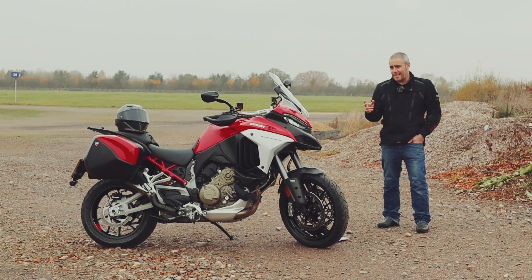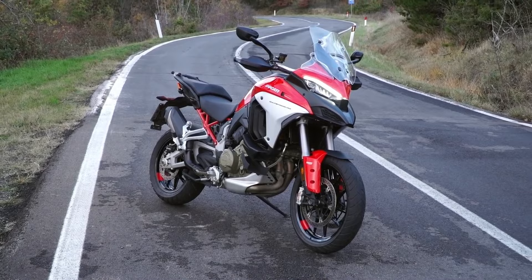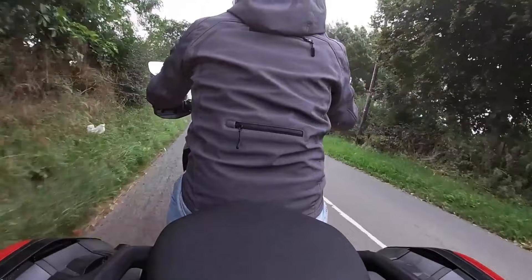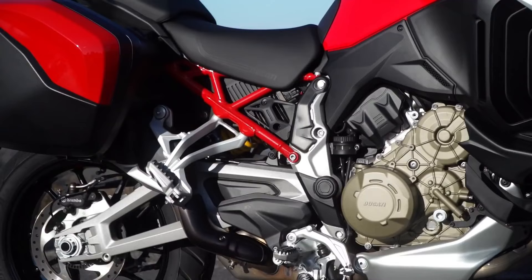Fast forward to today, and the Multistrada has again pushed the envelope of what the adventure touring category can be. The introduction of the V4 and the V4 S models have again stepped the game up for adventure bikes.